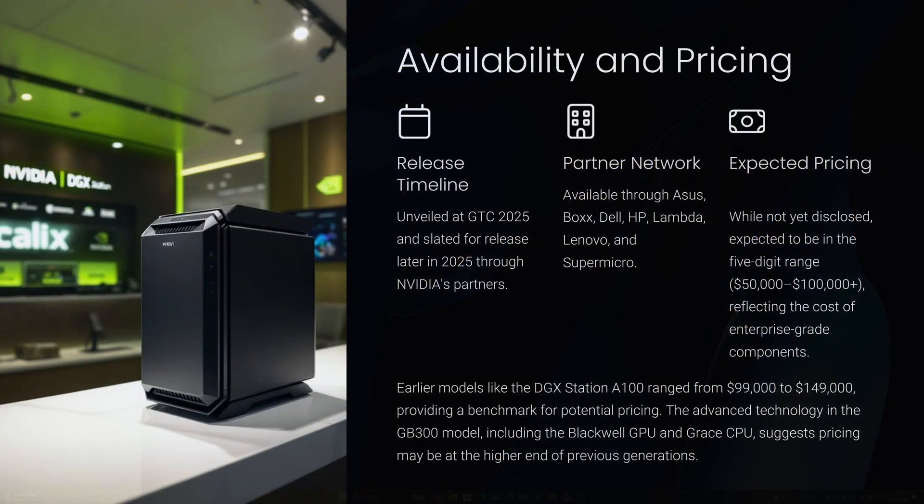The DGX Station with the GB300 Blackwell Ultra was unveiled at GTC 2025 and is slated for release later in 2025 through NVIDIA partners like ASUS, Dell, and HP. While pricing hasn't been officially disclosed, it's expected to be in the five-digit range — potentially $50,000 to $100,000 USD — reflecting the cost of enterprise-grade components. Earlier models like the DGX Station A100 ranged from $99,000 to $149,000, providing a benchmark.